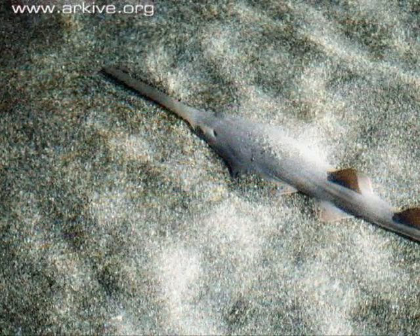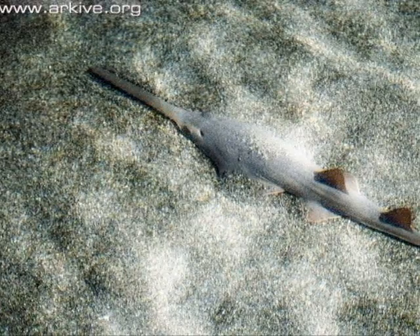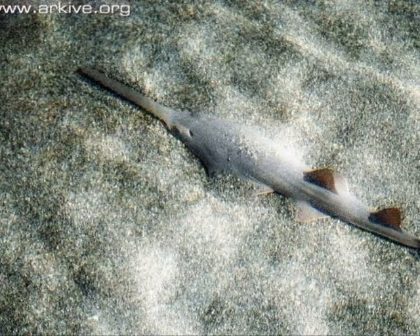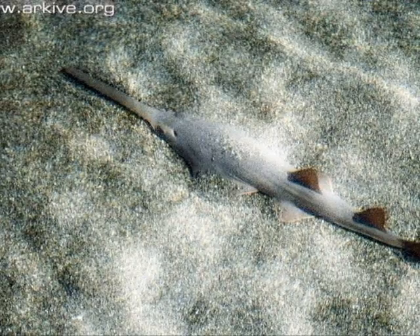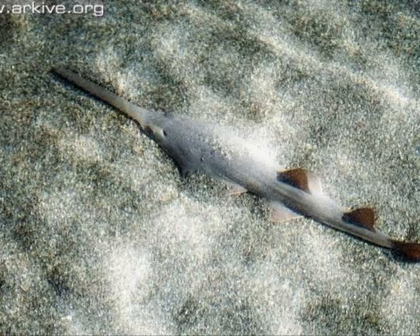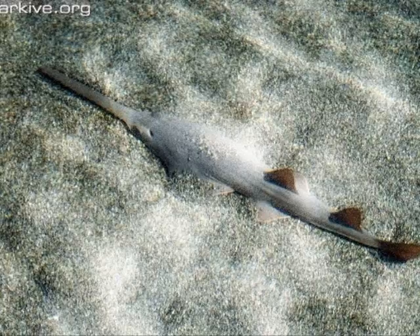The sawfish are found in tropical and subtropical areas in the Atlantic and the Pacific. They inhabit coastal areas such as bays and estuaries, but frequently penetrate far into rivers and major lakes, such as Lake Neergaardee. The sawfish live only in shallow, muddy water and can be found in both fresh and salt water.